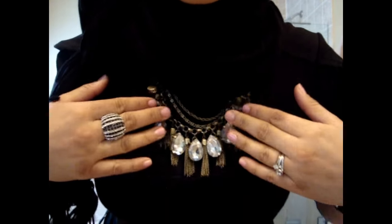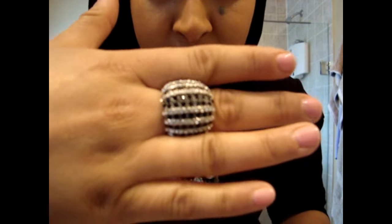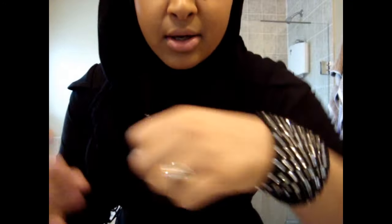I'm wearing this necklace as much as I can, anywhere I go that's appropriate. This ring is also from Coco Jewelry. All Coco Jewelry is available online, or you can buy them exclusively at a shopper.